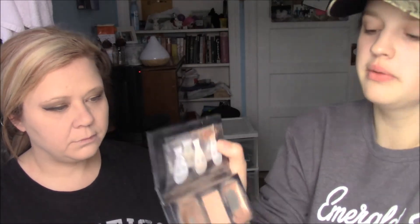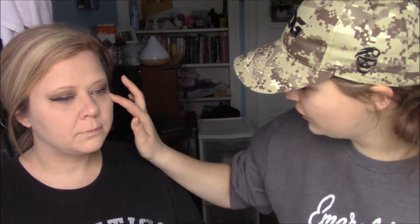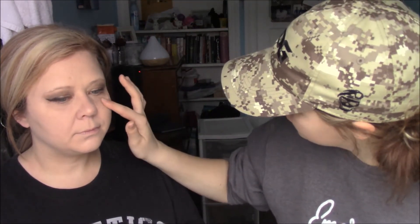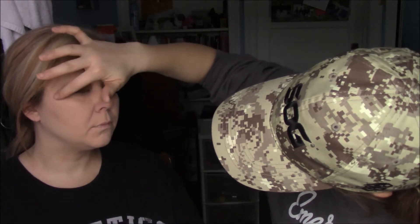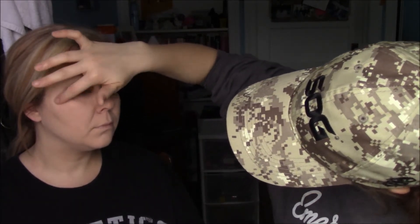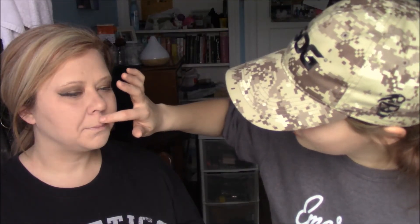We're skipping the middle section of the trio but using the highlighter, applying it with a finger. It's actually a pretty dark highlight, and we'll make sure to get that upper lip highlight too.